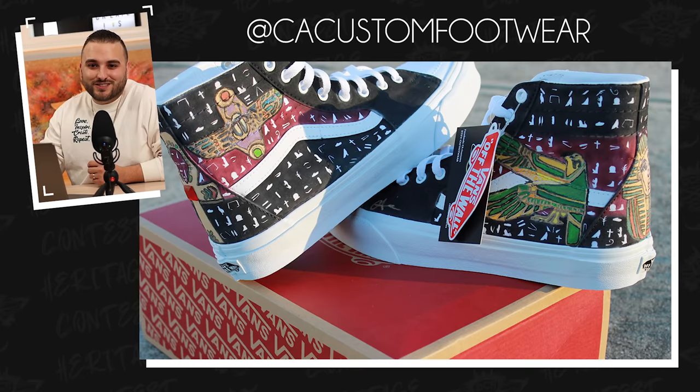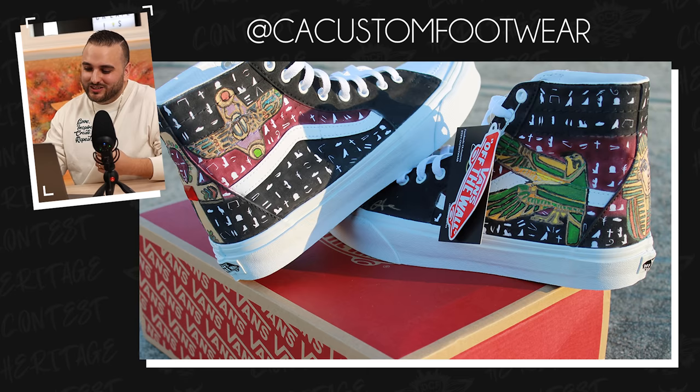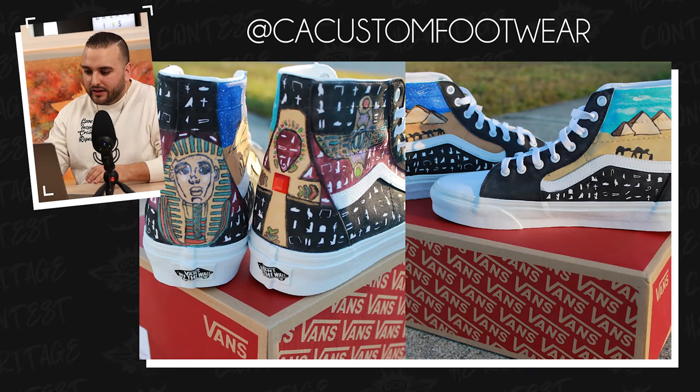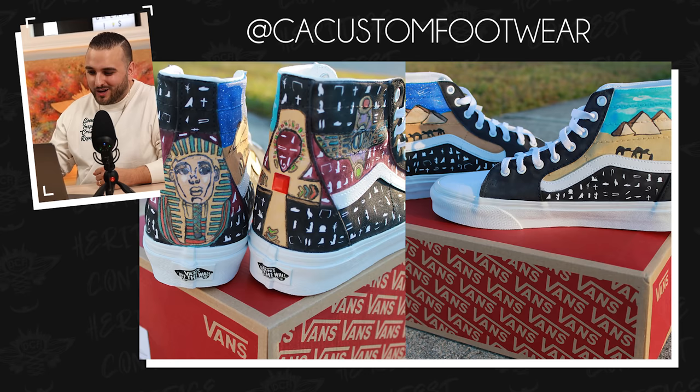Next up, we have a pair from CA Custom Footwear who took these Vans skate highs and decked them out in an Egyptian culture theme. Right away I just have to commend you for how long this must have taken to do this hieroglyphics pattern throughout the entire upper — that is so much little detail packed into all of those little characters. Then you have some traditional Egyptian eagles featured throughout on the insides of the shoes. On the outsides of the shoes, you went with a painterly feel for some of the imagery where you have the pyramids in the background. For the back heel tabs, you went with the King Tut look. I think it would have been kind of cool to incorporate a little bit more gold — maybe rather than keeping your toe boxes, your tongue, your laces, and your sock liner all white, if those were done in gold that could have really elevated this design. But overall, I've got to commend you for how long these must have taken. Great job CA Custom Footwear.